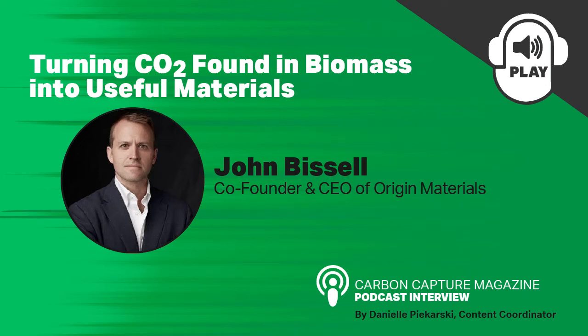Hello, and welcome to the Carbon Capture Magazine podcast. I'm your host, Danielle Pajkarski, and today we are joined by John Bissell, co-founder and co-CEO of Origin Materials. Welcome to the podcast, John. Thanks for having me. Thank you for joining us.